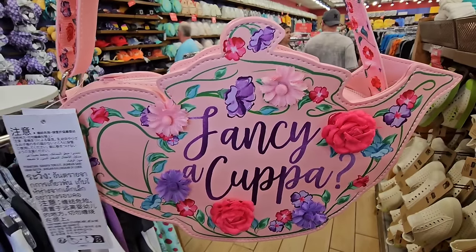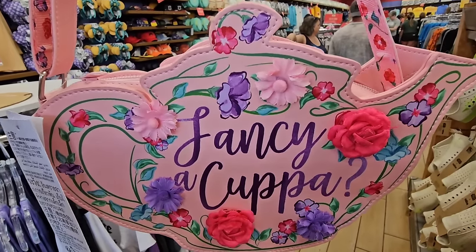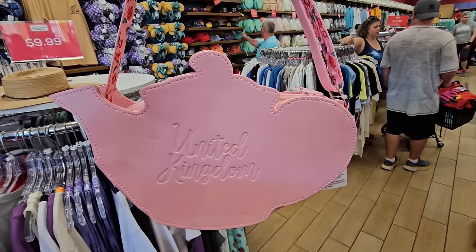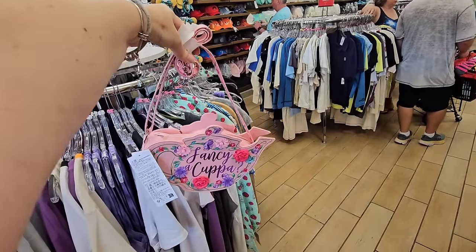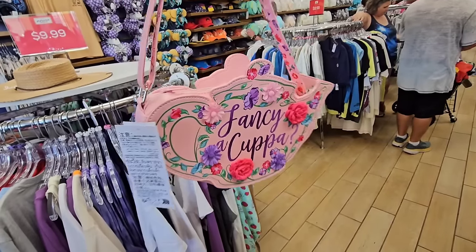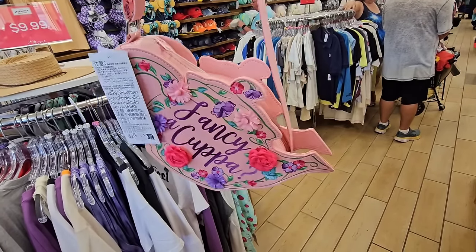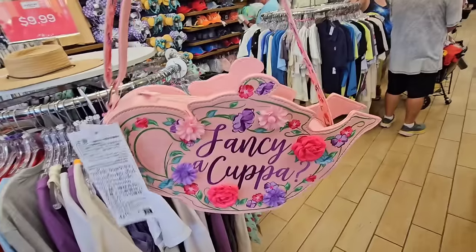Look at how cute this is — this is from the United Kingdom Pavilion. Oh my goodness, this is the cutest crossbody. This would be great for Flower and Garden, this would be great any time of year, honestly. Would you like a little tea? Fancy a cuppa? $19.99.